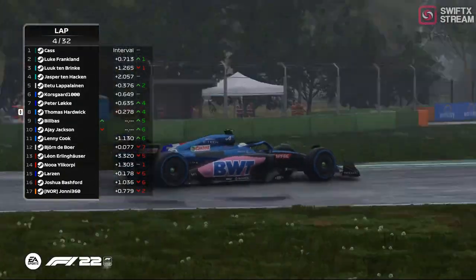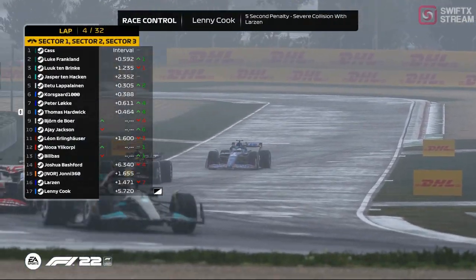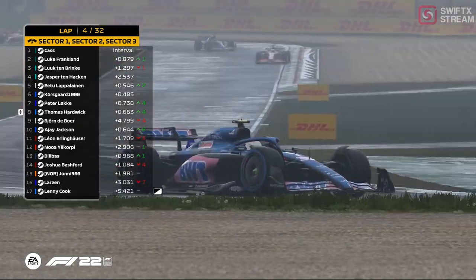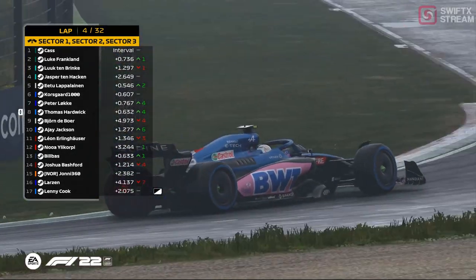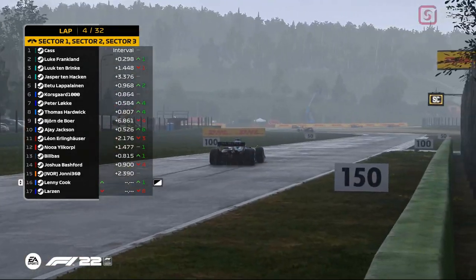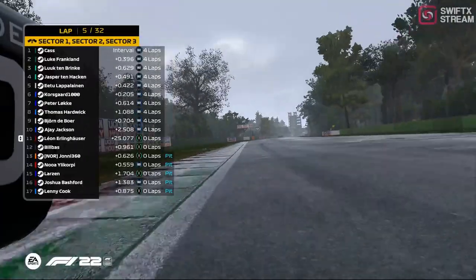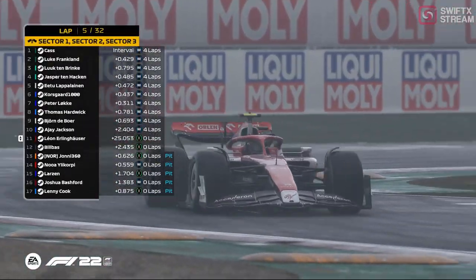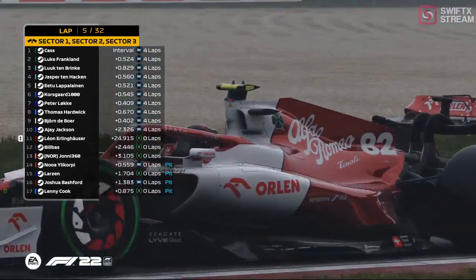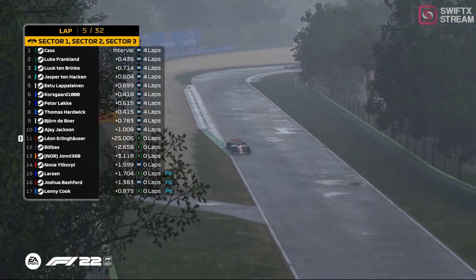Without DRS it's so difficult to overtake, especially in these conditions. And that is a full course safety car coming out, as everyone at the back end of the field has dropped off and had a bit of an incident. Fortunately we didn't get full capture of that. It's a great gamble though because the rain is going to ease up — whether it eases up enough, if you're outside the top 10, give it a risk.